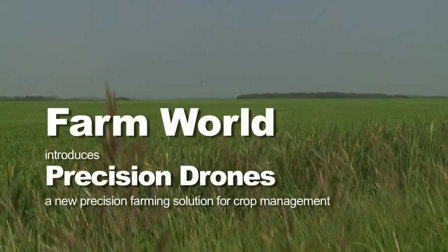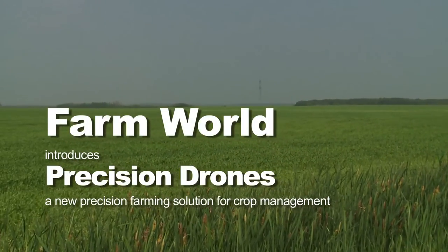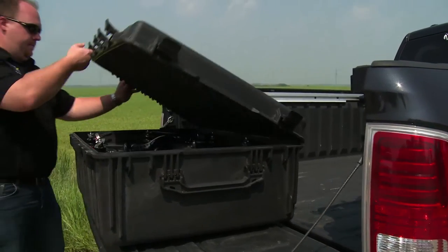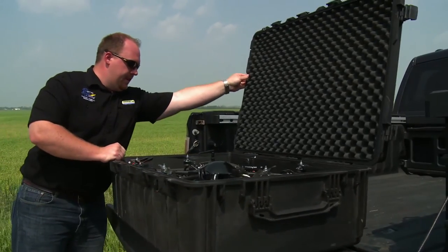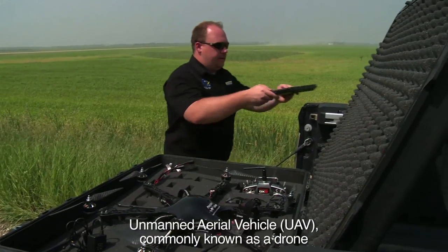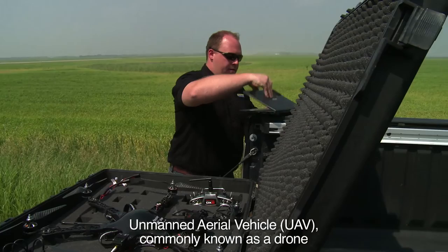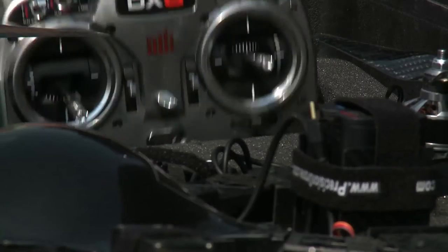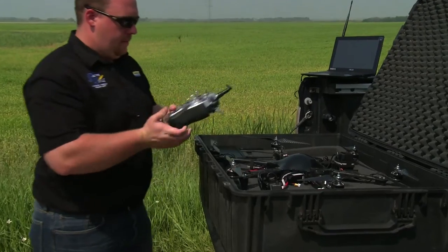We are the first agricultural dealer in Western Canada to be distributing a drone for agricultural purpose. We've actually now partnered with a company out of the United States called Precision Drone to provide us with a drone to be able to do crop scouting. These guys are farmers first and they've actually gone out and figured out what it takes to make a drone work in their operation.